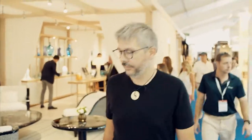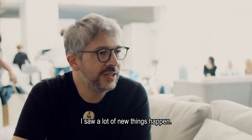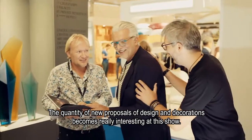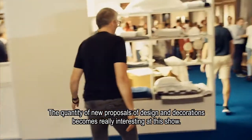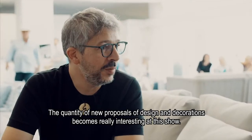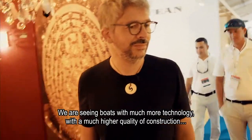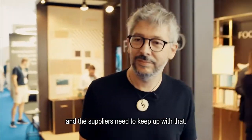I saw a lot of new things happening. The quantity of new proposals for design and decorations is one of the elements I found interesting on this show. We are going to have boats with much more technology and much more quality in construction.